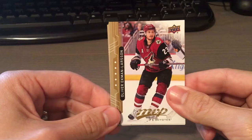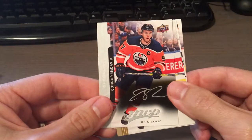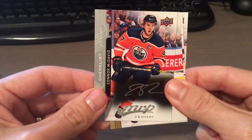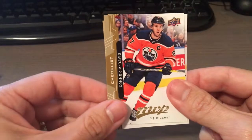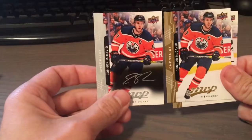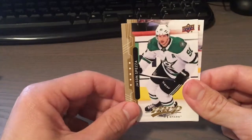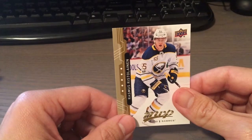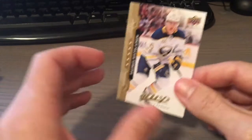We have an Oliver Ekman-Larsson. An ice script of Connor McDavid — not a bad one to have — with a silver ice script. Connor McDavid base, same one back-to-back, interesting. Jason Spezza — or Spezza, however you want to say it — and Rasmus Ristolainen. I think I stuck that landing.